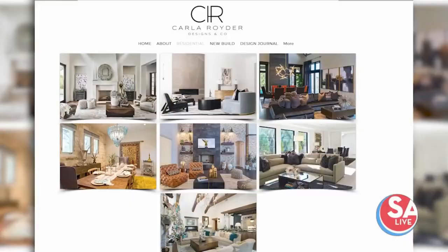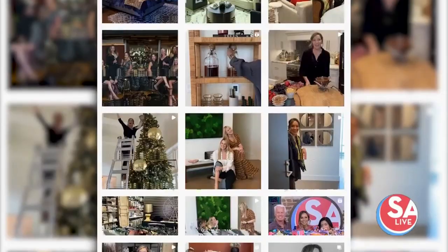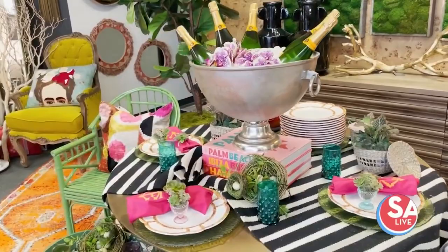For more information, check out our website at CarlaReuterDesigns.com or give us a follow on Instagram. And for more information on Carla Reuter Designs, just head to our website salive.com and click on the As Seen on Essay Live tab, or just snap that QR code on your screen, or go to ksat.com/happyspace.